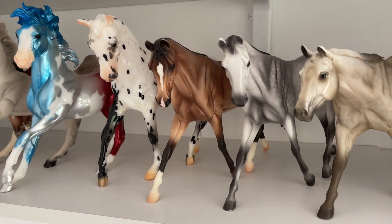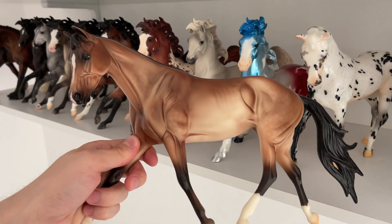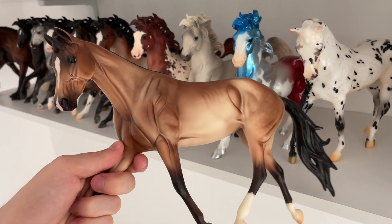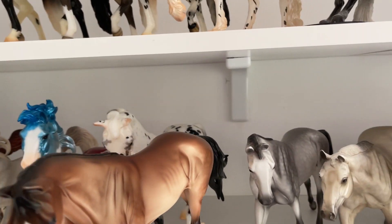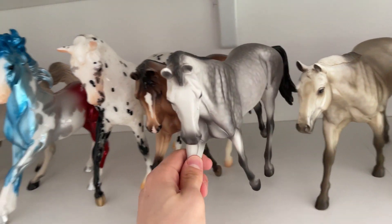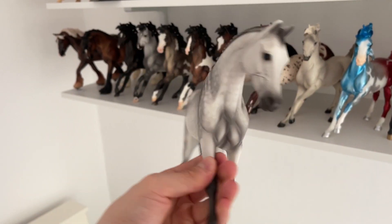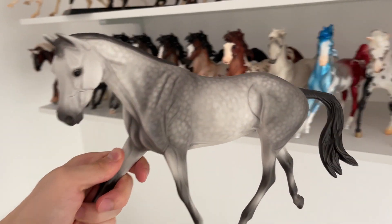And then I have Party Girl here — I'm not a huge fan of this mold, but they come in such nice colors that you just have to have them. The dappling and the shading on this one is just insane. And then I have Valvella. If you guys know me, you know how much I absolutely love the apple grays. This one is something else — look at all these apples. Just stunning.